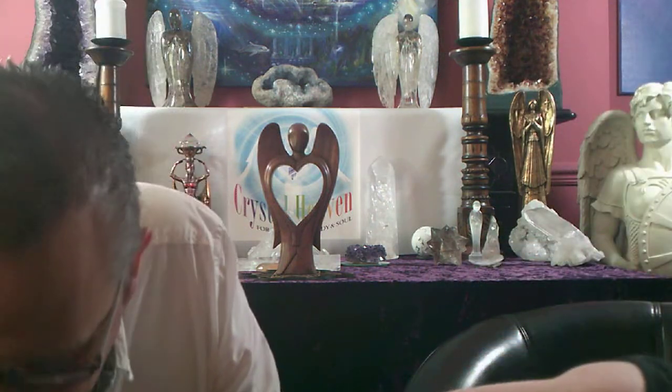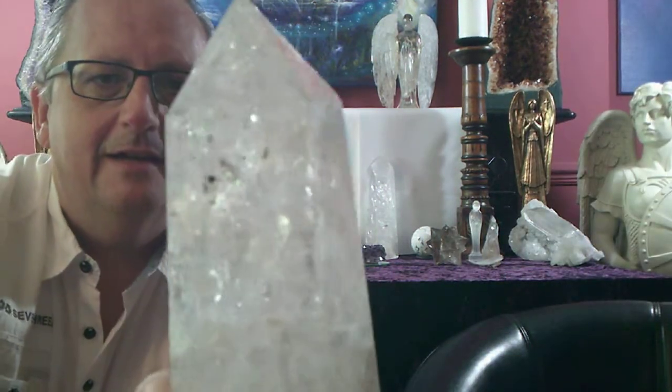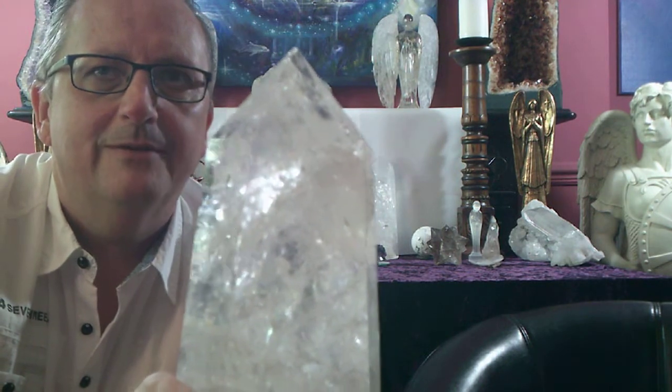We've got some fantastic clear points. This is one of the almighty big ones - you can see the rainbows in this baby. She is beautiful, lovely size, absolutely wonderful.